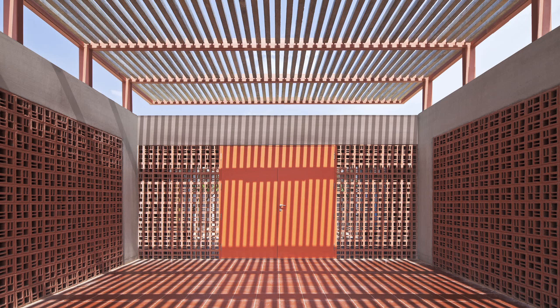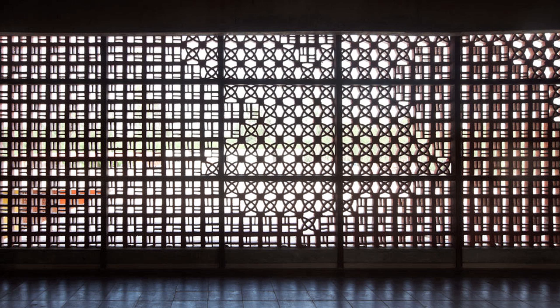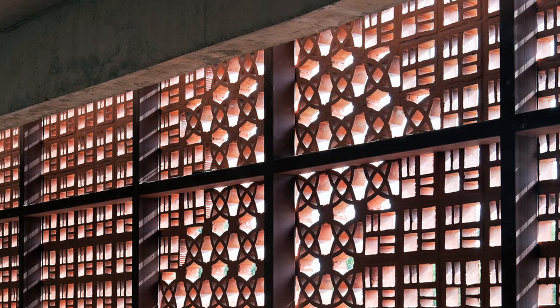In an age of air-conditioned schools, we decided to do a climate-sensitive, sustainable school that would harness the breezes and the temperate climate of Bangalore. We created a local terracotta jali screen — perforated blocks used in a very interesting way.